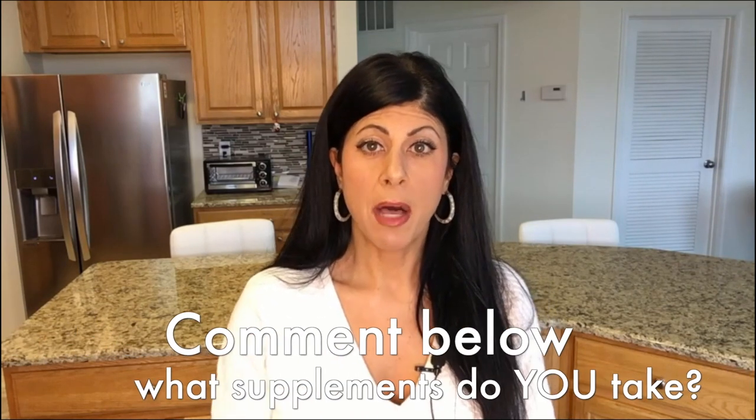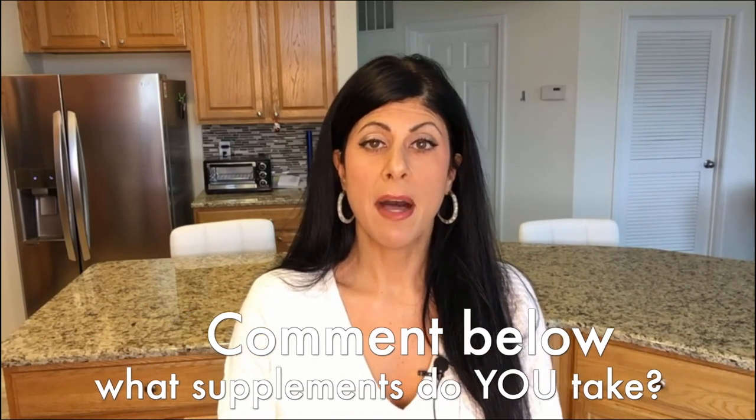I hope this was helpful and you now understand the difference between synthetic and whole food vitamins. If you're new to the channel, please subscribe and we'll keep you up to date with the latest in natural health. If you have any questions or comments, please leave them below and I will answer them. Hope to see you in the next video — talk to you soon.